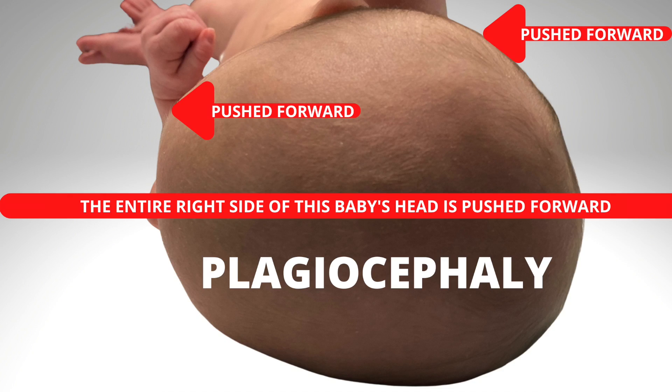Hi, I'm Russell McKenna with Yada Yada. Does your baby like one position? Do they always like looking off to the right or to the left? If they do, you might have a baby that's going to get a flat crooked head.